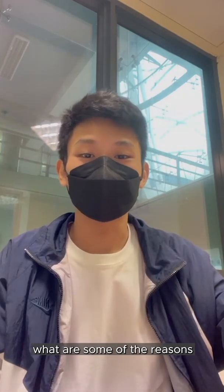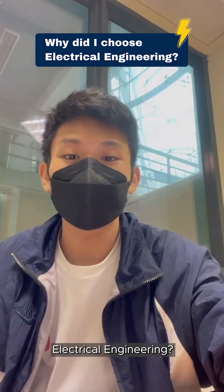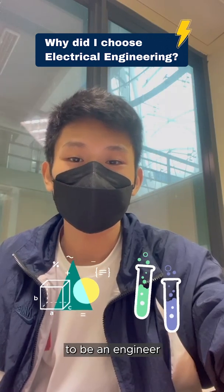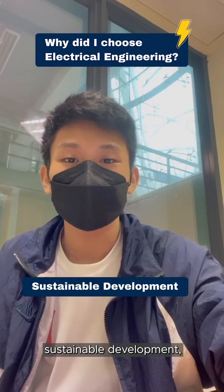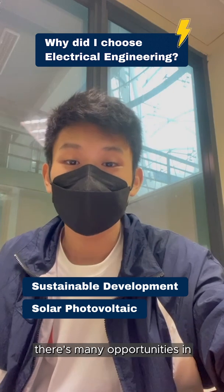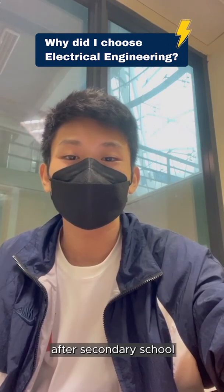Now you must be wondering what are some of the reasons I chose to go into electrical engineering. I enjoy doing math and science and I knew that I wanted to be an engineer since I was young. As the world is leaning towards sustainable development and Singapore is heading in the direction of solar photovoltaics, there are many opportunities in the electrical engineering field. Hence, I decided that this field is something I wanted to explore after secondary school.